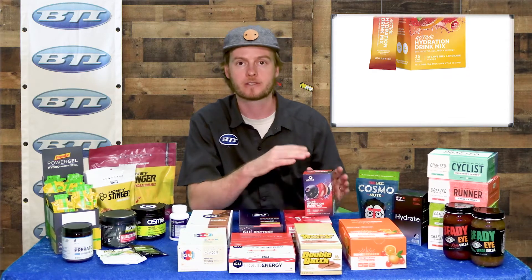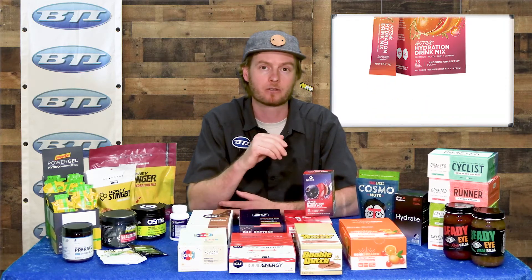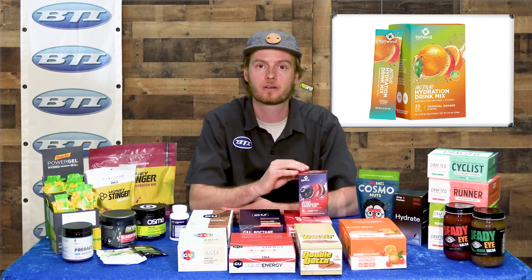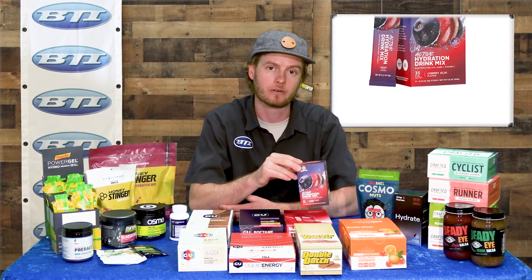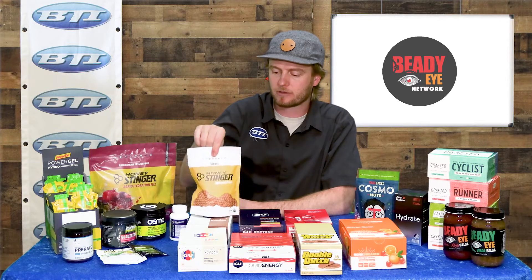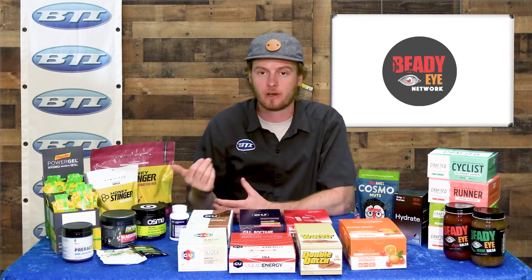Speaking of electrolyte mixes — a lot of folks have heard about Tailwind. Their drink mix is super widely used, high-calorie, and great for long days of riding. They've also got a new electrolyte-based formula that's not so high-calorie — better for after-work rides and shorter events where you don't need a ton of sugar or calories.